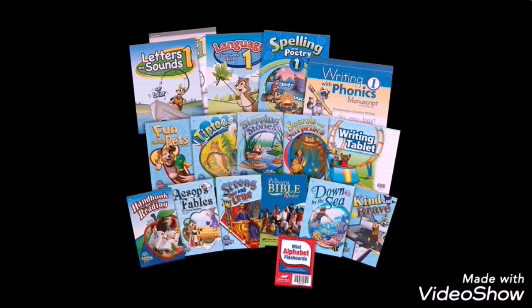Let's talk about what ABeka has for grade one. I am planning on doing grade one math with them again, and continuing writing and phonics with ABeka because their phonics program is awesome and has been very good for us. However, I do want to look at other things for language arts. They have their language skills book, spelling and poetry, and letters and sounds. I don't know that I'm going to do any of those, but let's just peek inside them.